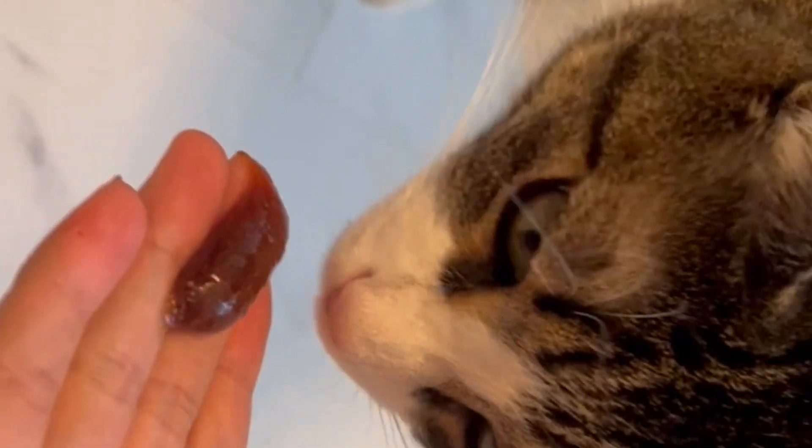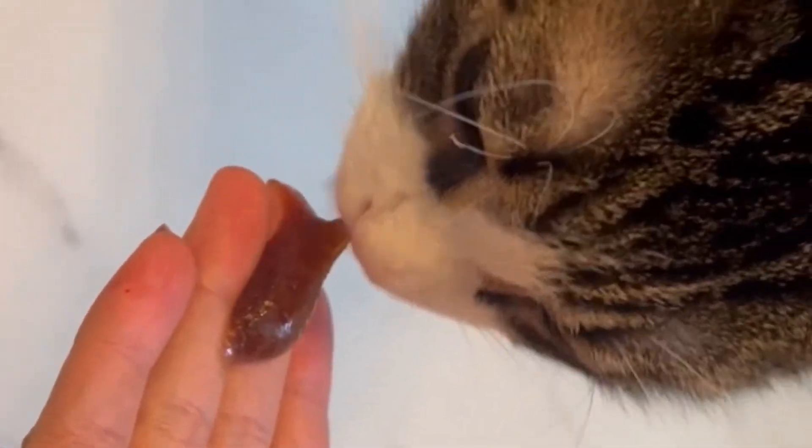After I brush her, I give her this hairball gel as a treat. It helps to reduce her number of hairballs, but it also is like a reward.